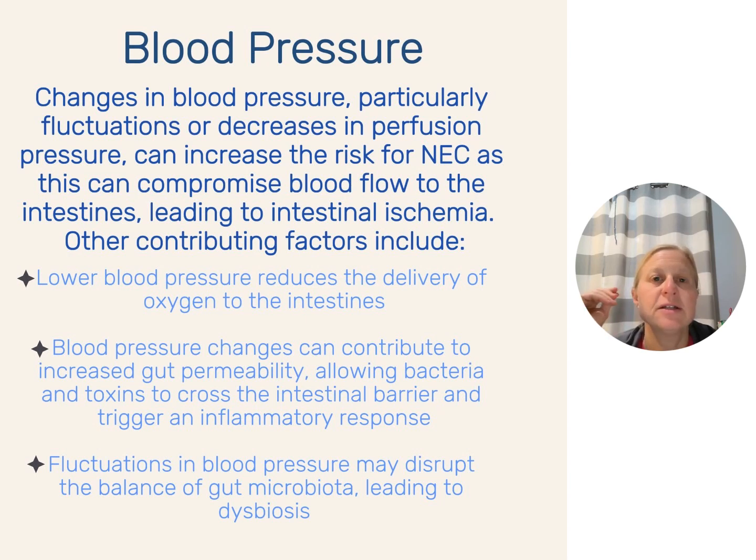Temperature, saturations, and blood pressure are three things we as bedside nurses can really pay attention to, watching for micro changes and making sure we're not over-treating. If saturations are low, increase oxygen slowly; if high, decrease slowly. If blood pressures are low, make slow incremental changes to bring it back up. Watch for urine output — peeing is a huge sign that blood pressure is in a good place. If kidneys are functioning well, it's typically a good sign that the intestines are too. When a baby stops peeing, that signals compromised perfusion.